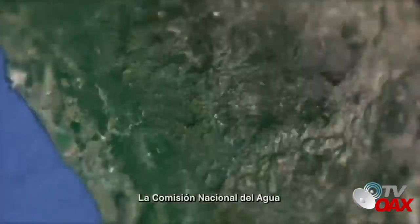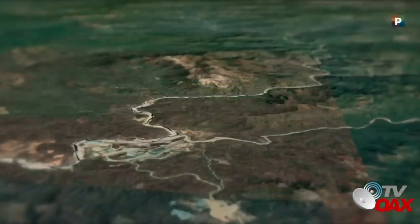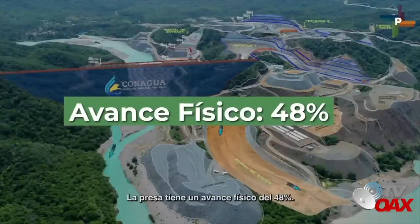La Comisión Nacional del Agua informa el avance en la construcción de la presa Santa María Río Baluarte, Sinaloa. La presa tiene un avance físico del 48%.